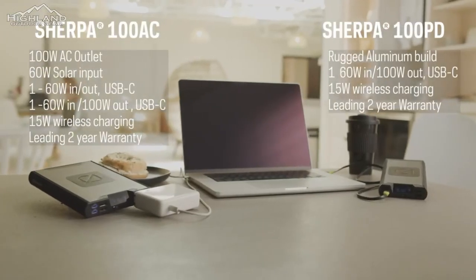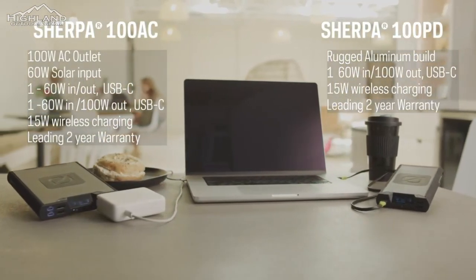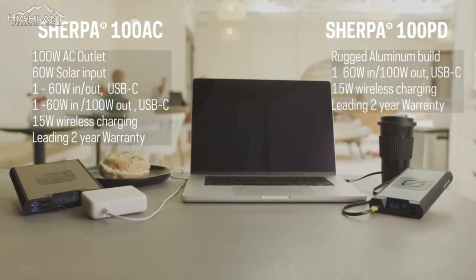With the AC model, you get all of this plus 95 watt-hours of storage. With the Sherpa 100 PD, it's very similar — you're just missing the AC port and one of the USB-C dual-role ports.